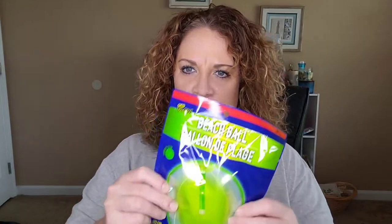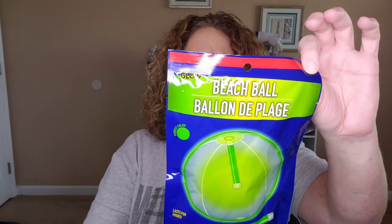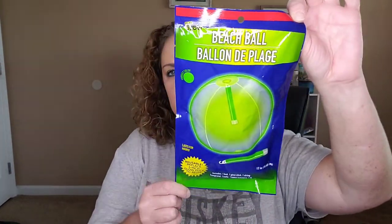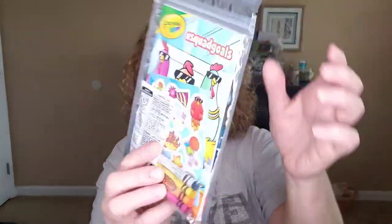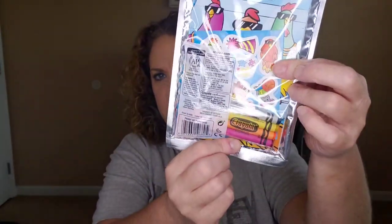Then I got a box of Puffs tissues. And since Finn goes swimming at my sister's, I thought this was fun — it's a beach ball, neon green, but you also put a little glow stick inside of it. I hadn't seen one like that so I thought the kids would have fun. And then I got Finn a little Crayola coloring pack — it has three chickens on it and you get stickers they can play with, plus a four-pack of crayons. So let's keep them busy.